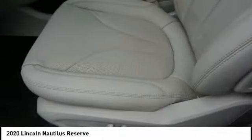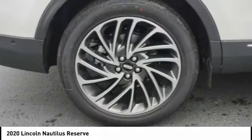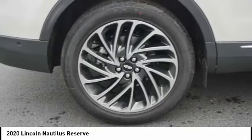Leather-wrapped steering wheel, heated rear seats, power steering, four-wheel disc brakes. Come take a test drive today.